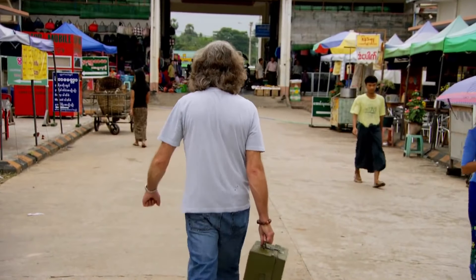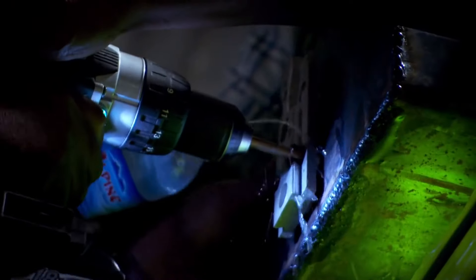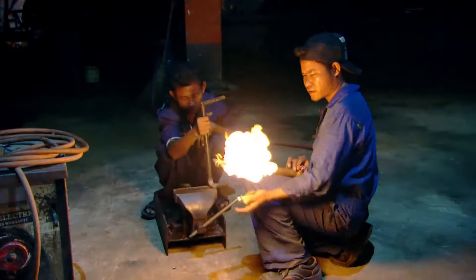With the shopping complete, we found a workshop, hired some local help, toiled through the night. And the next morning, the job was done.